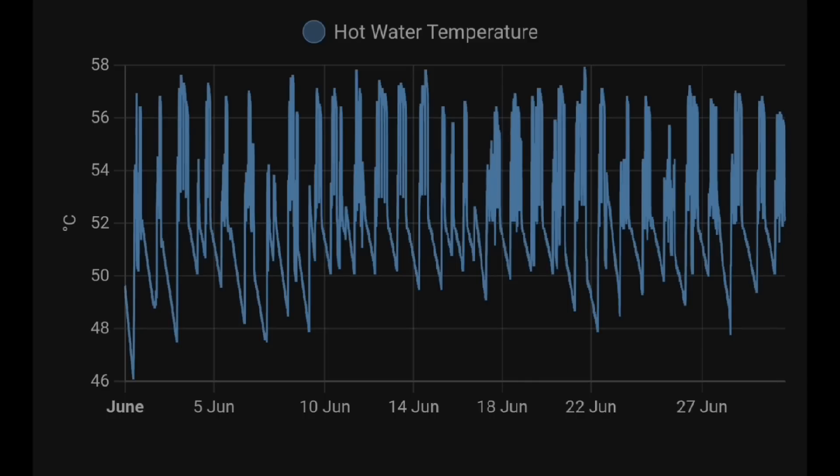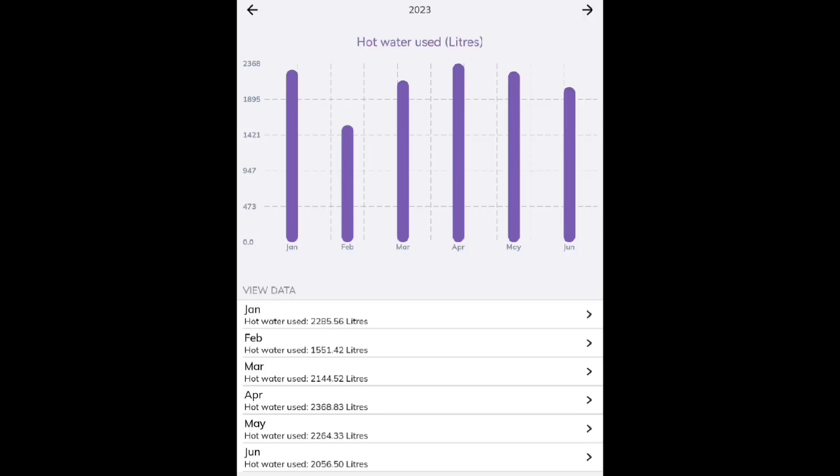The actual temperature of our hot water peaks at around 57–58 degrees Celsius, and most days it's hardly going into the 40s. We've had plenty of hot water with no issues whatsoever. For June we used 2,056 litres — not bad compared to previous months. Now we also have a smart meter on our mains water pipe, so we can see how much total water we've used. Anglian Water are saying we used 4,620 litres in June.